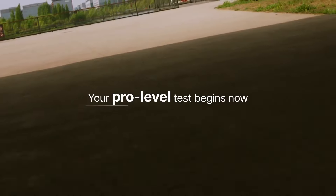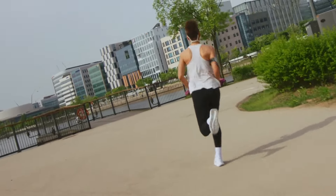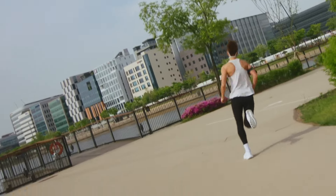Now, start running slowly. Just like the process professional athletes go through, you can receive real-time voice guidance and feedback.